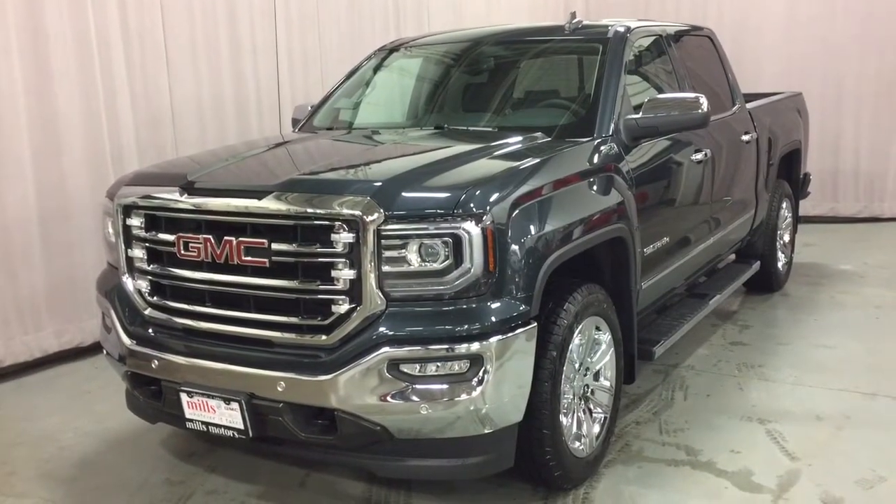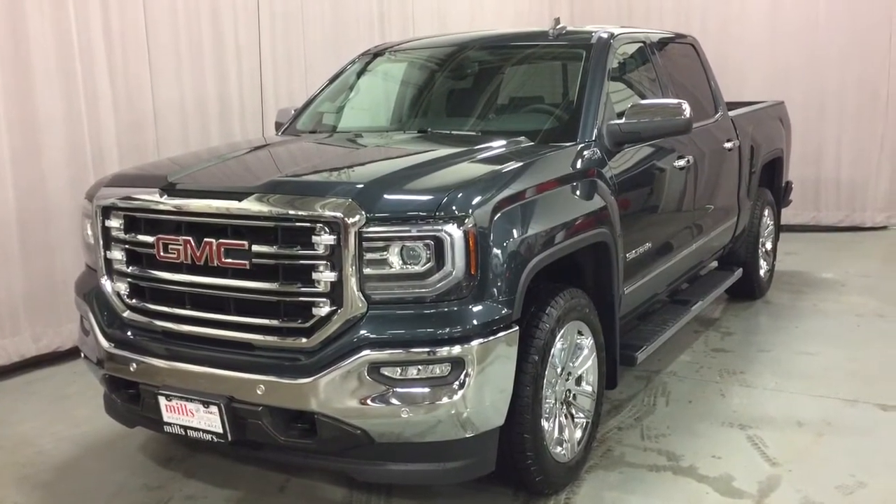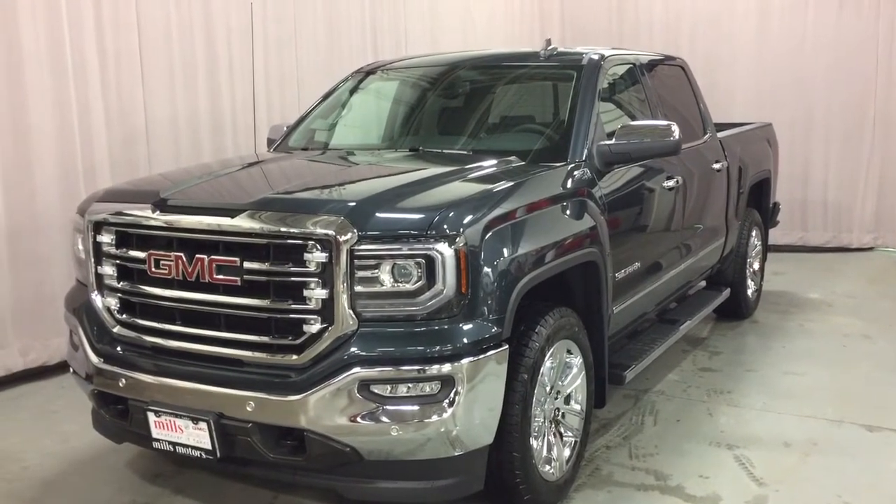This truck comes with the safety and connectivity of OnStar and its own 4G LTE wireless hotspot. If you want to give this one a test drive, come on down to Mills Motors, 240 Bond Street East in Oshawa.